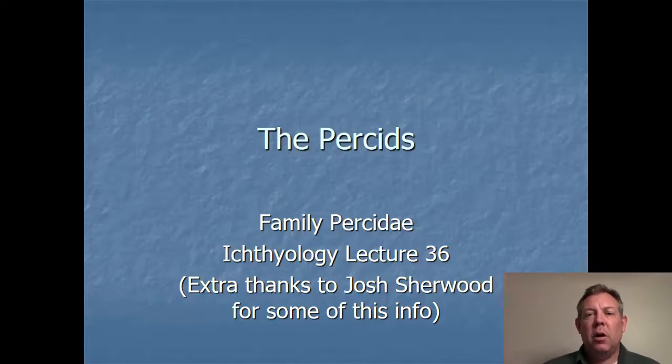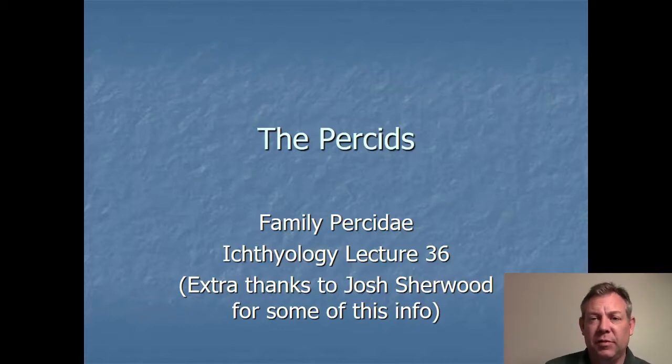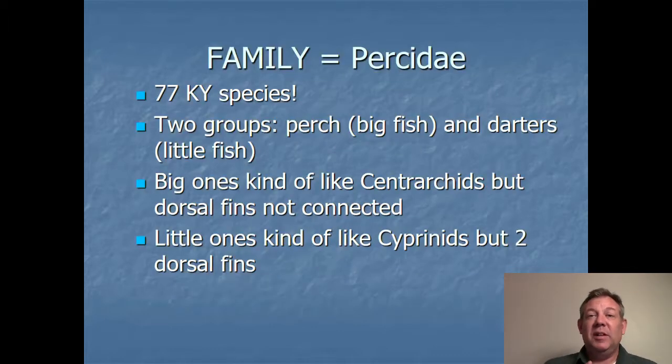The family I'm going to talk about now is the Percidae, the perch, and this is a unique family. We've got some very large fish and some very small fish and they're all in the same family. There are 77 Kentucky species, so this is the most numerous family in Kentucky. We've got the perch which are the big fish and the darters which are the little fish.